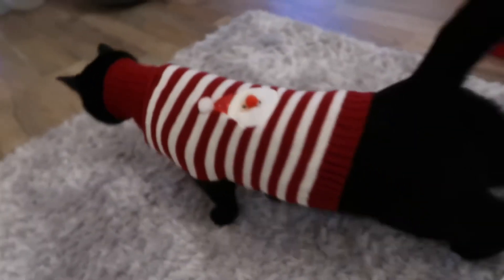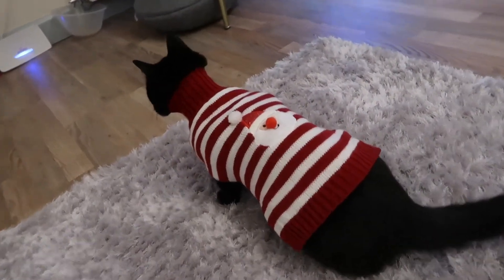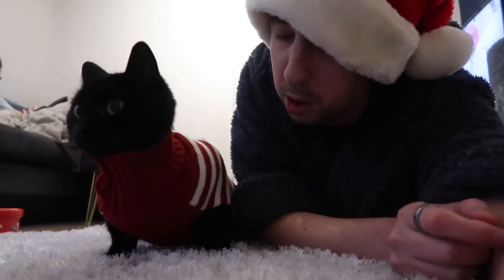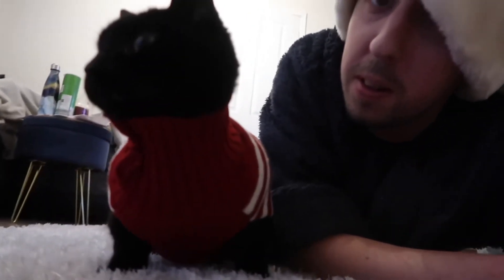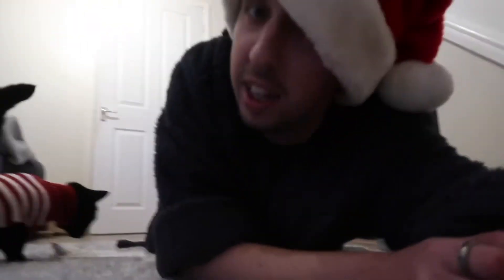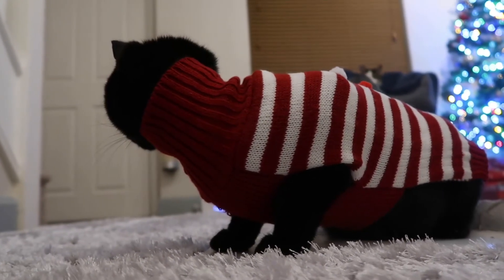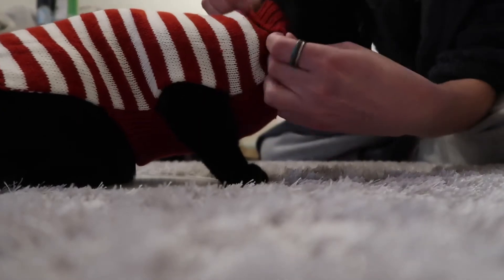Roll it down — there we go. Are you not happy with this situation? Is this your brachiosaurus look? Your long-necked dinosaur look? Look at him slink off like a potato with legs. Okay, let's fold it down and give you a better neckline.